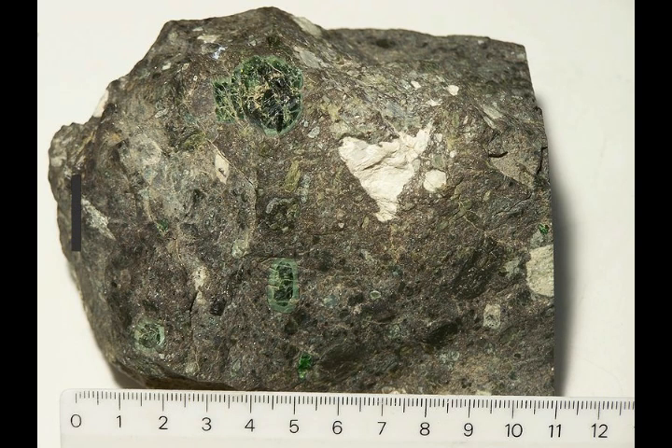Magmatic dikes form when magma flows into a crack, then solidifies as a sheet intrusion, either cutting across layers. A sill is a tabular sheet intrusion that is intruded between older layers of sedimentary rock, so it is basically horizontal.